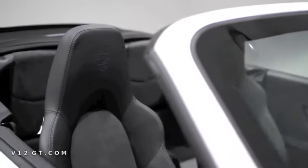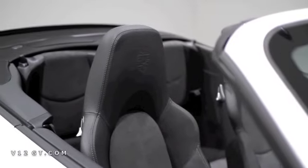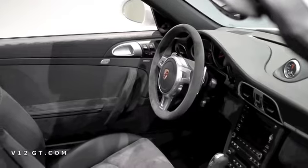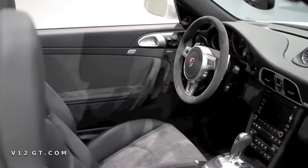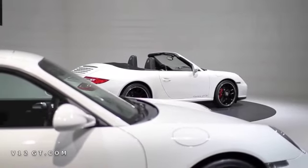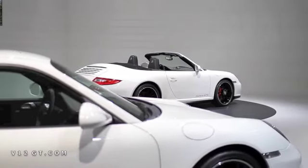A very important thing which should be mentioned is that this car is also available as a convertible. From the normally aspirated 911 lineup, it is the most powerful car which can be bought as a convertible, and you can have much fun with this car with the roof down.